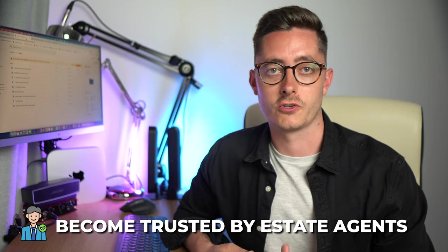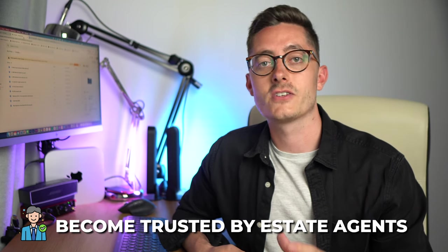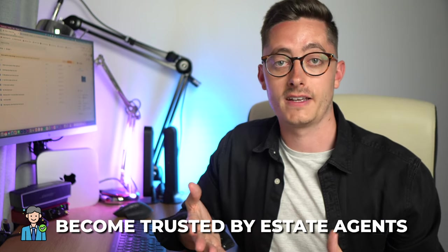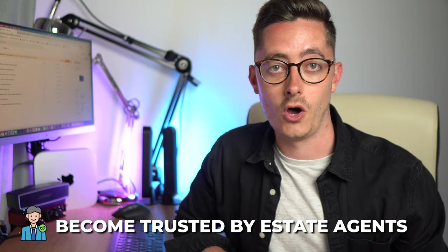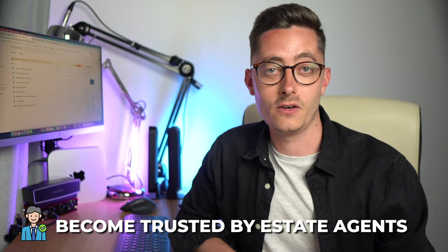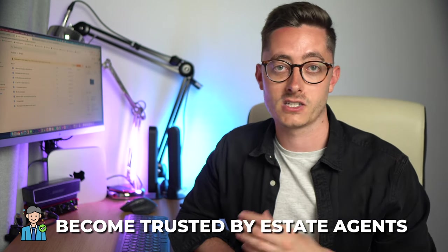Firstly, the main thing you can do is become trusted by estate agents. Becoming an estate agent's best friend can really pay dividends. You'd be surprised how many people talk the talk and say they've got 50k to work with, but unless you're actually viewing properties and making offers they won't take you seriously. If you stick to a particular area you'll start to see the same agents at viewings and they'll begin to recognise you. If you're always on time, no messing about, and making solid offers, it doesn't matter if the vendor rejects them — the agent will know you're serious, and when a deal lands on their desk they'll call you to get the property moving quickly.